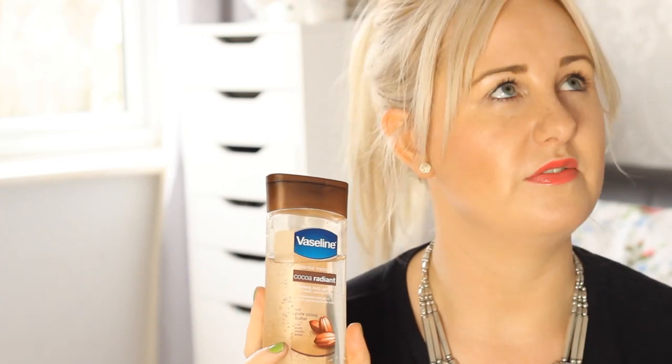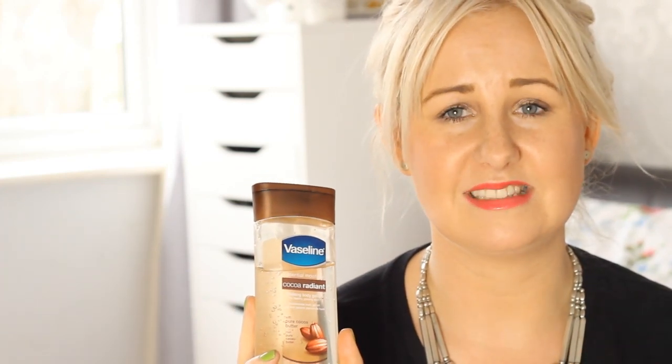The next product I can kind of give or take — it's okay, I suppose. I've recently reviewed it on my blog. It's the Vaseline Coco Radiant Five-Sizing Body Gel Oil, and luckily it was less than three pounds so I don't feel too hard done by. It's meant to leave your skin feeling healthy and glowing. It's weird because it's like a gel and an oil — just be one or the other! The scent's quite nice but it does leave a sort of plasticky after-scent, which isn't great.